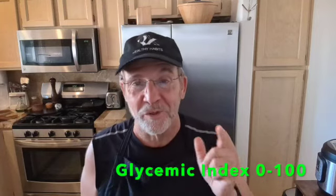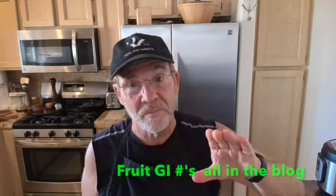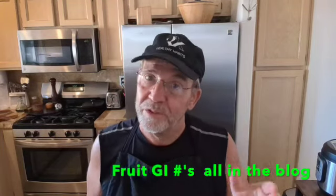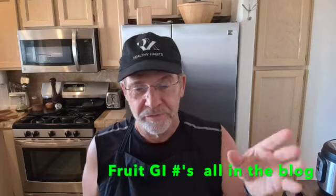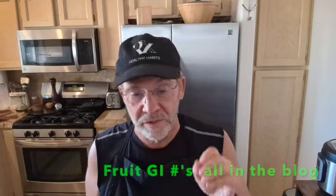Let's talk about fruits first — this one surprised me. Watermelon is up there at 72 on the glycemic index. I love watermelon; I'm not going to stop eating it, but you've got to understand that's going to spike you a little bit. Pineapple I eat in small portions. Mangoes are 51 to 60. Oranges are 31 to 51. Bananas are relatively low at 42. All those are on the blog.